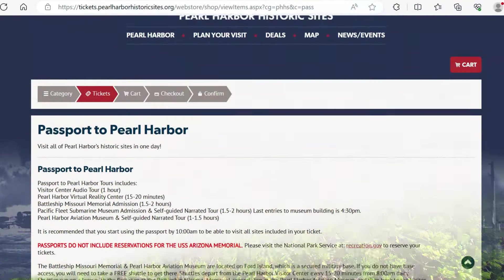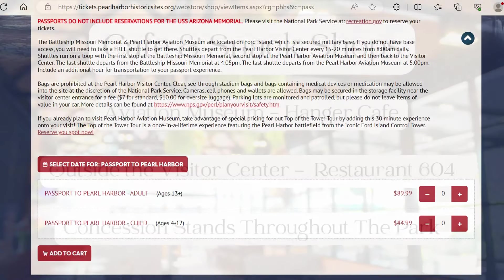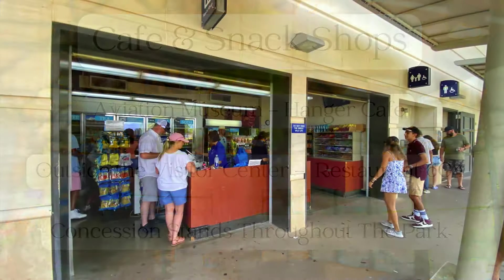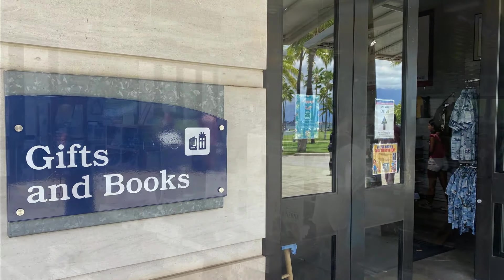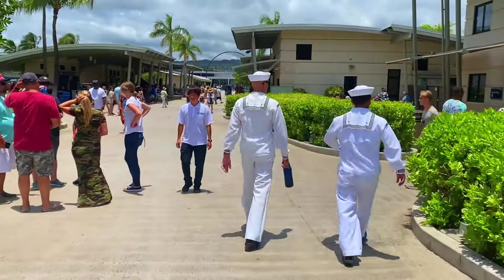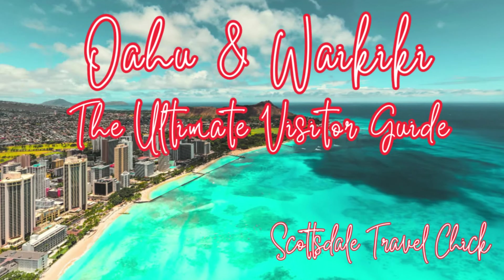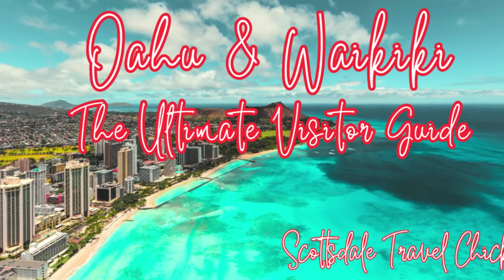If you decide that you want to do everything Pearl Harbor has to offer, choose a combination package. Before we finish up, there is a cafe and snack shops in several locations, as well as a gift shop for those last-minute gift ideas. And you might just see some handsome sailors walking by! If you want to know more about Oahu, check out our top-rated video — just search 'Oahu travel guide Scottsdale chick.'